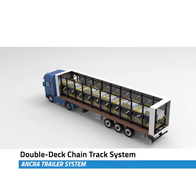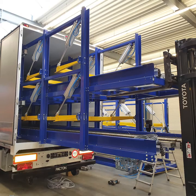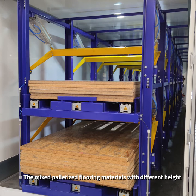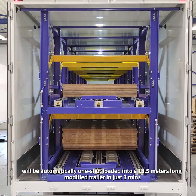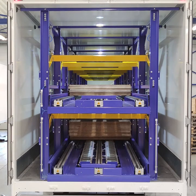Anchor Double Deck Trailer Chain Track System. Mixed palletized flooring materials with different heights will be automatically one-shot loaded into a 13.5-meter-long modified trailer in just 3 minutes.